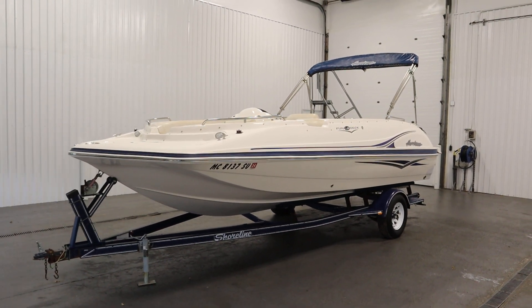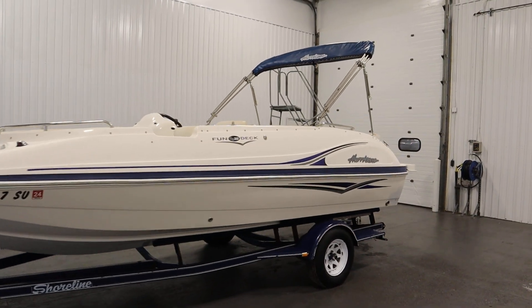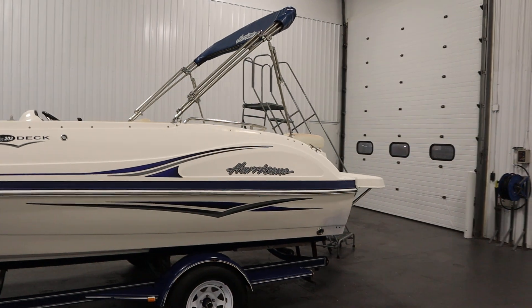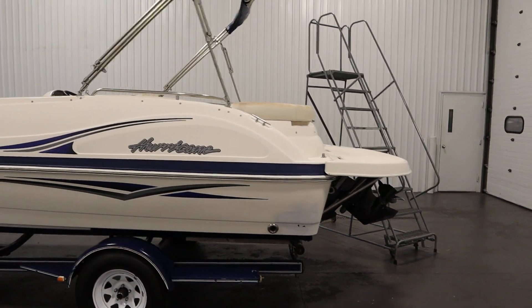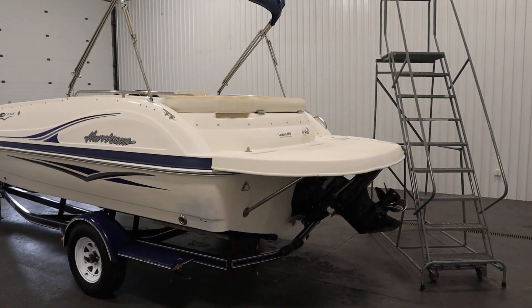Today we have a nice 2005 Hurricane Fun Deck 202GS deck boat. A MerCruiser 5.0 liter multi-port injected V8 four-stroke inboard engine powers this affordable fiberglass deck boat.